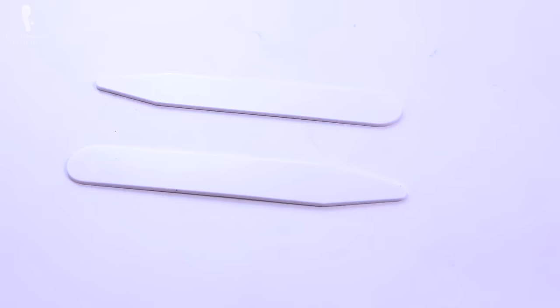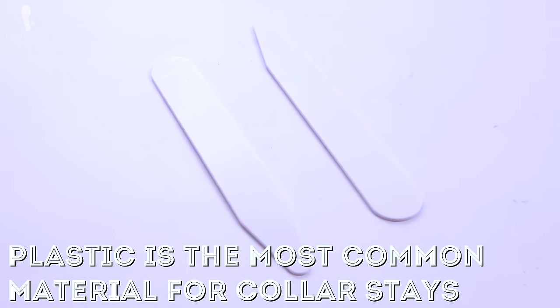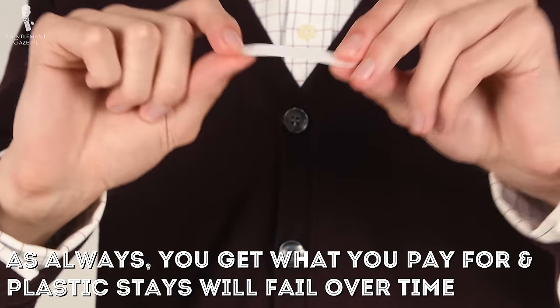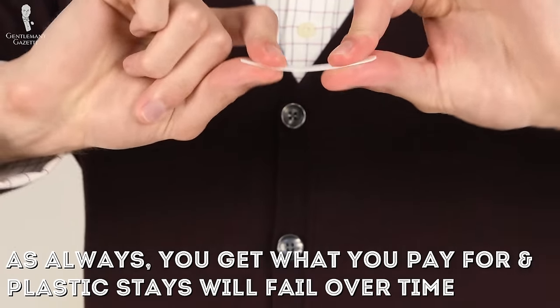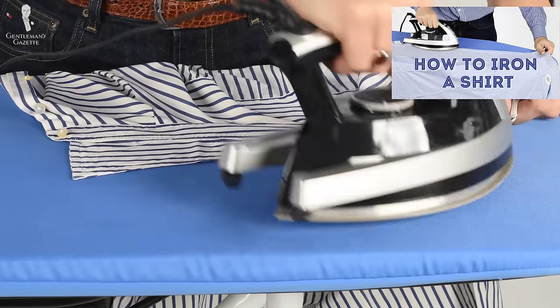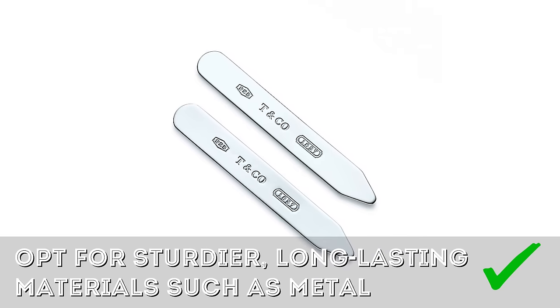Plastic is the most common material used to make collar stays simply because of its low manufacturing cost. At the same time, you do get what you pay for. While plastic collar stays may keep your collar looking crisp at first, plastic is easily bent or warped, and especially if you let your plastic stays go through the wash, the dryer, or under an iron, they'll break down quickly and your collar will end up looking unsightly. For that reason, over plastic collar stays, we recommend a more sturdy material such as metal.